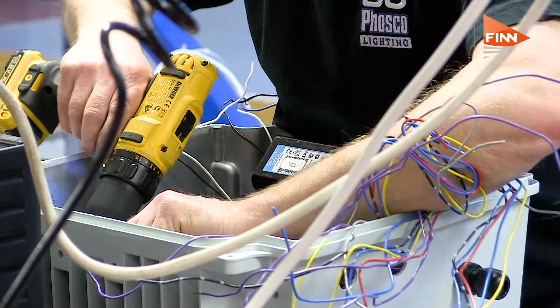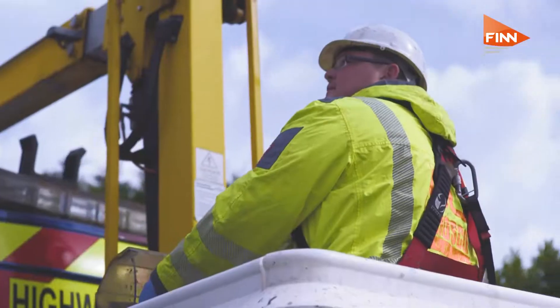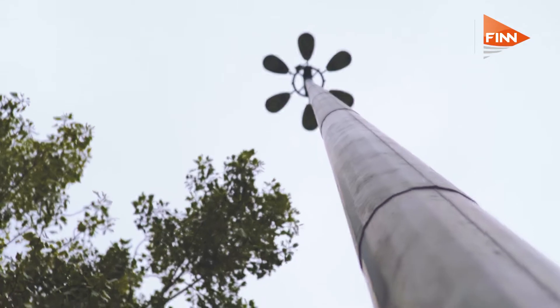And for the techies watching this programme, what sort of wattage do you have? How bright are they? We go up to 660 watts, which gives us about 80,000 lumens.